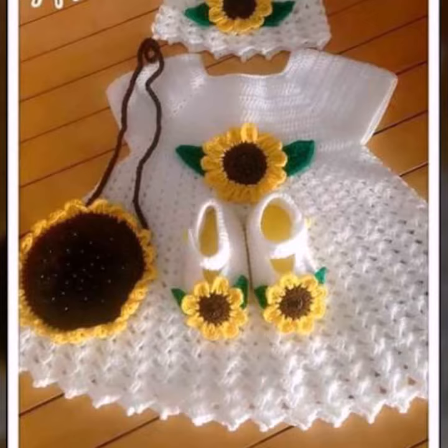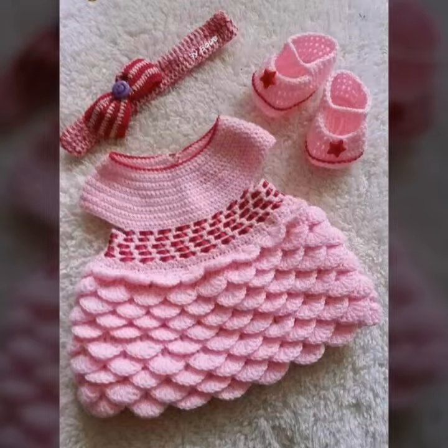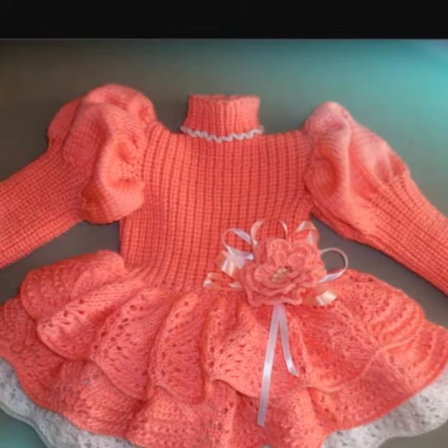Those babies who love such type of crochet frogs — if you want to buy this very beautiful baby crochet frog design, then I will tell you some websites like Expressi, Etsy dot com, and Amazon.